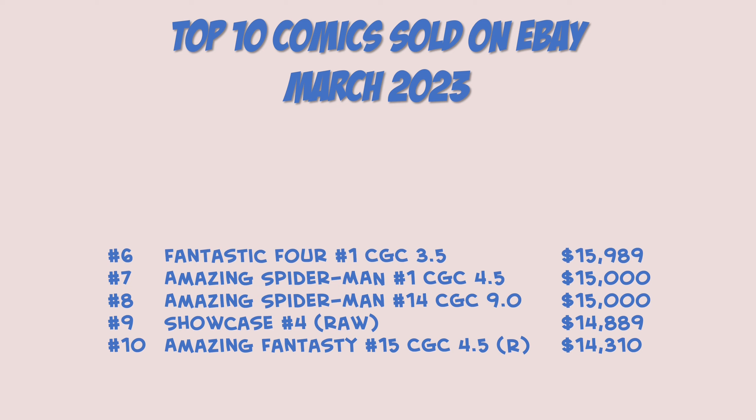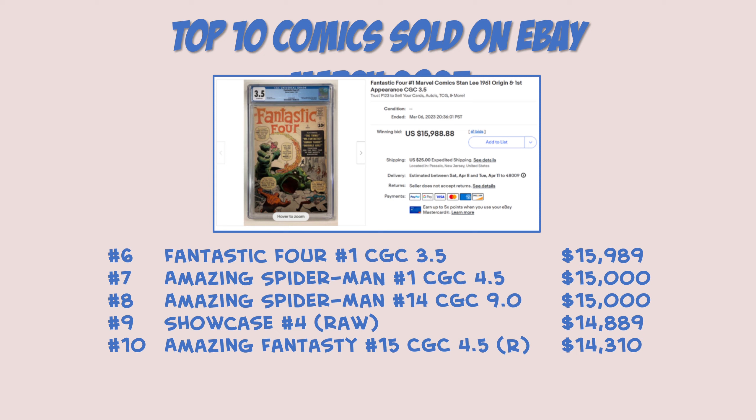Rounding out the bottom five of the top ten: Fantastic Four number one, CGC 3.5, coming in just under $16,000. Really really nice book — this is the origin and first appearance of Marvel's first family. Really nice-looking 3.5. Looks like maybe some Marvel chipping on the right hand side as a lot of the early Marvel books did, but still a very nice book and a good price. I think a 3.5 used to be well over $20,000.